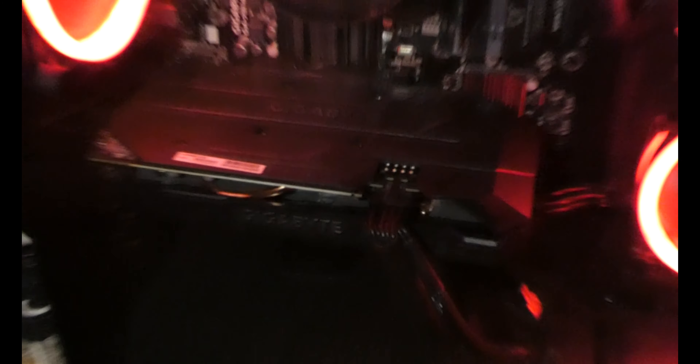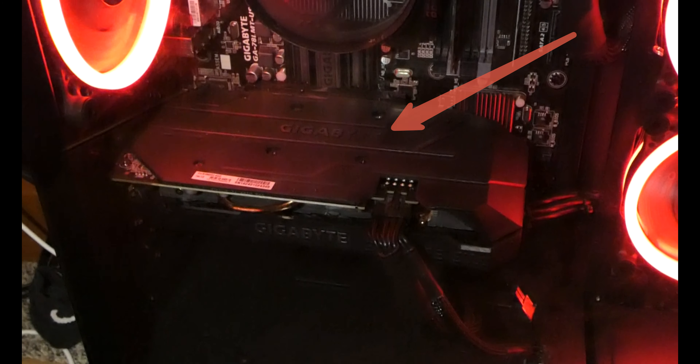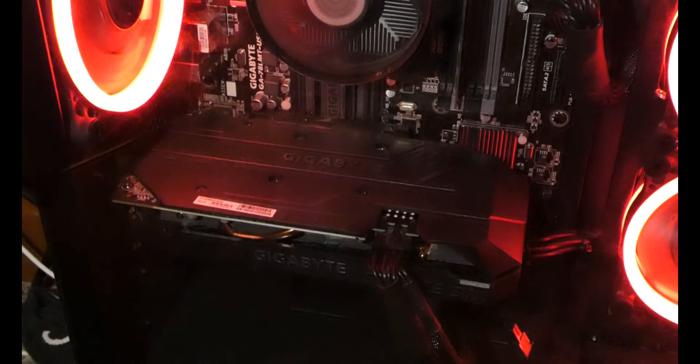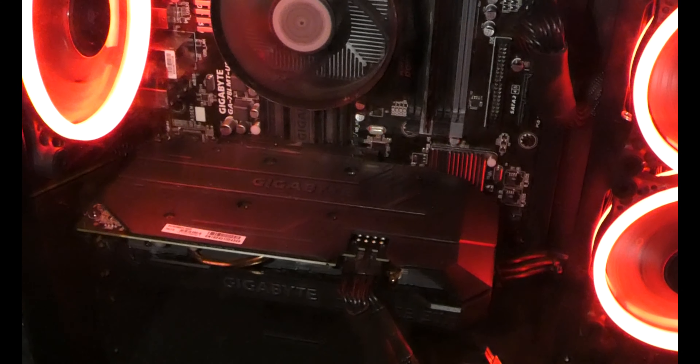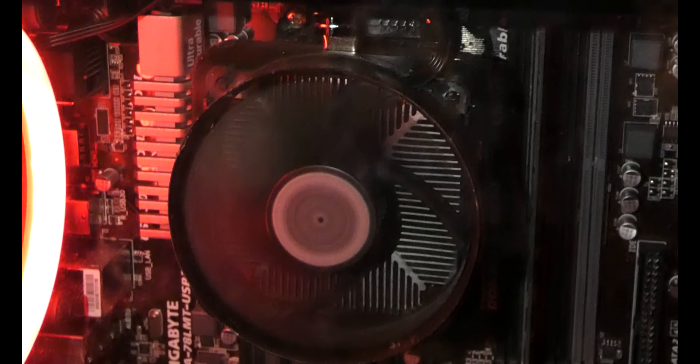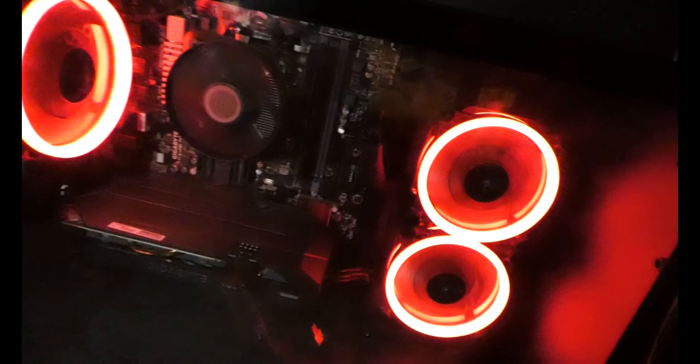That big black rectangle is the graphics card — it's a Gigabyte GTX 1660, and it runs 1080p at 60 frames per second gameplay. Right here is my cooler, and underneath that would be the processor — I'm pretty sure I have a Ryzen 5. Then I've got your standard case cooling system with fans, and the case is built by CyberPower.